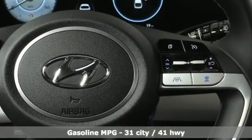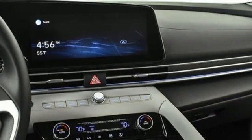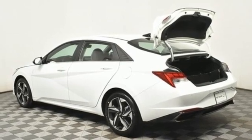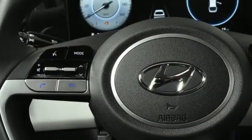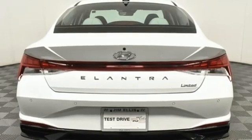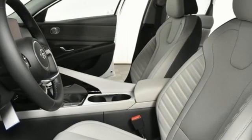Integrated navigation system with voice activation, inductive device charging, front heated leather bucket seats, rear parking sensors, doors and push button start proximity key, dual zone climate control, continuously variable automatic transmission, hands-free lift gate, gas pressurized shocks, and inline four cylinder engine.